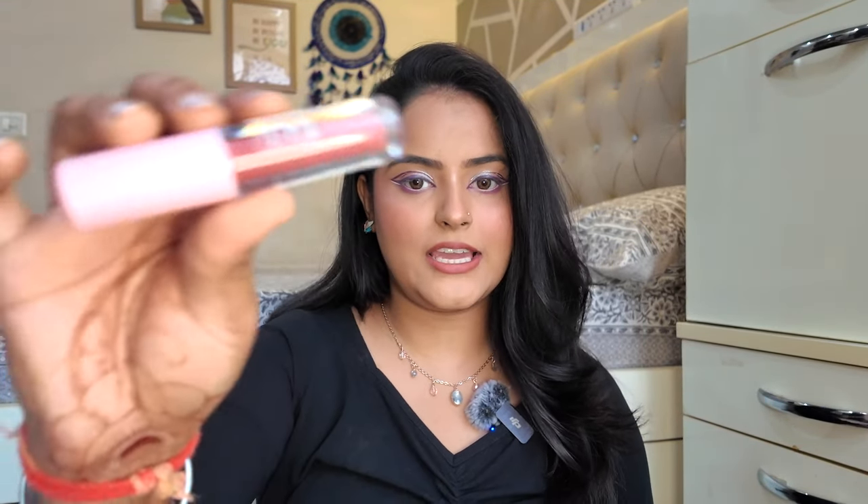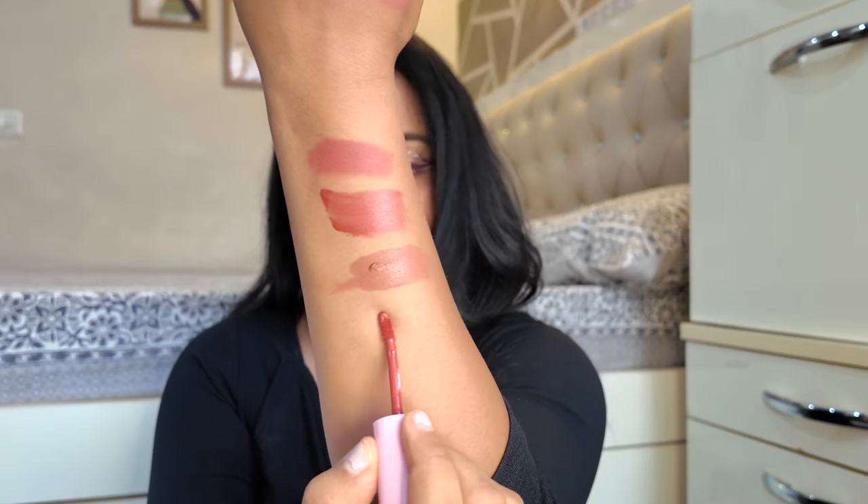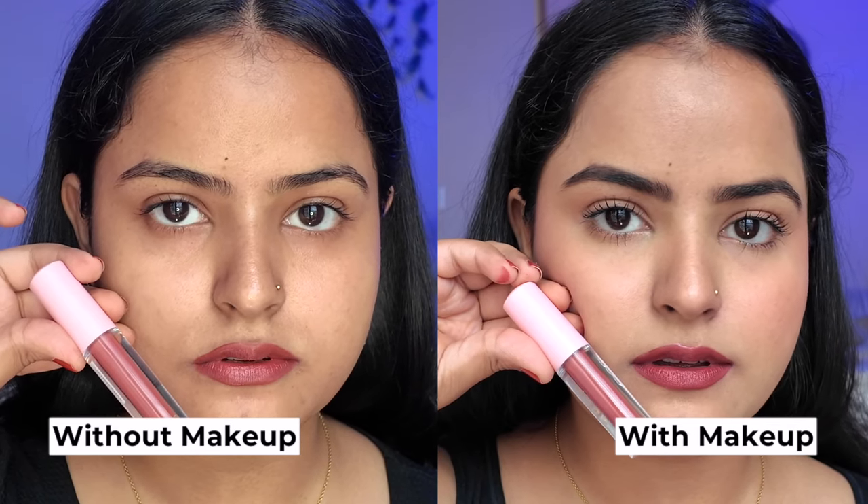Moving on to another affordable find — this is the Sugar Pop Matte Lip Color in shade 02 Morph. It looks like a very pretty nude, a little on the deeper side, so if you have a deeper skin tone it will look like a perfect lip color. It has a perfect blend of pink and brown, a little more towards the pinky side. Because it is a liquid formula, it is very long-lasting, but it has a little drying feel if your lips are not moisturized, so always apply a lip balm before a liquid lipstick. This shade 02 Morph looks very stunning with Indian wear, no matter what eye makeup or base you have on.